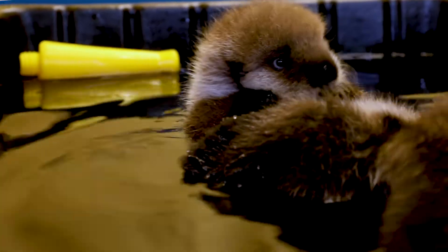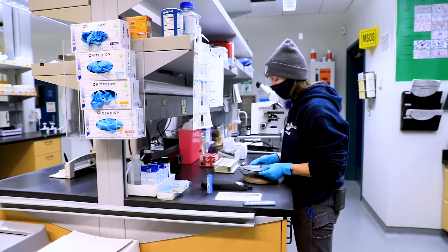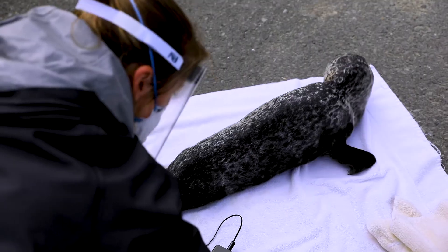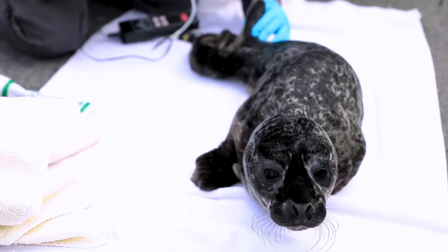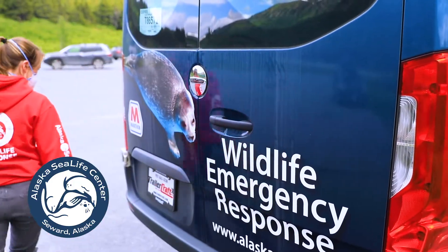My favorite part of this job is how much variety there is. It's different every day. We get to work with so many unique animals. I feel lucky and honored to be able to be a part of this team.